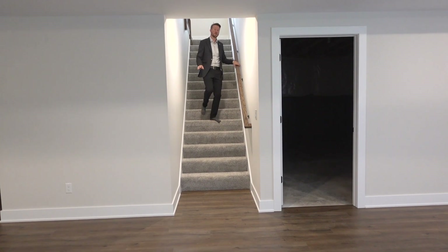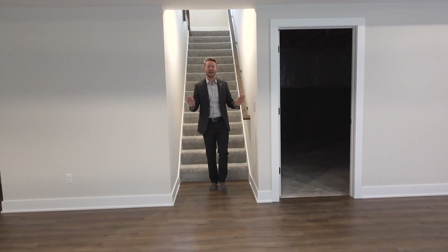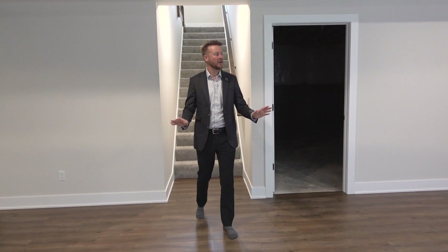When choosing a ranch floor plan, if you can find a beautiful lot like this one that has that full walkout, you're not even going to feel like you're in a basement when you build out this living area.